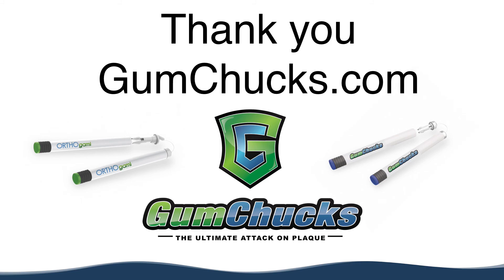You can find more at gumchugs.com. If you and your patients love Gumchugs, don't keep it a secret — tag us on Facebook or Instagram. Thanks for watching.